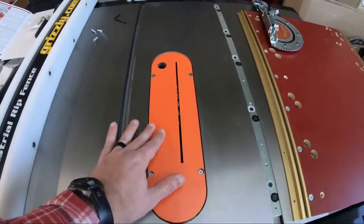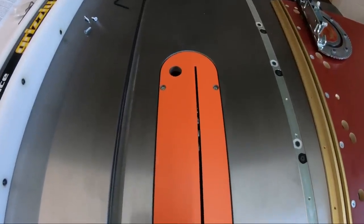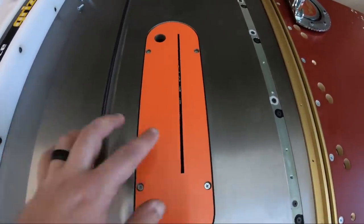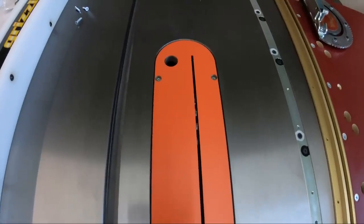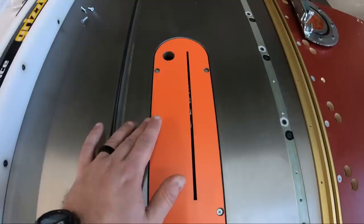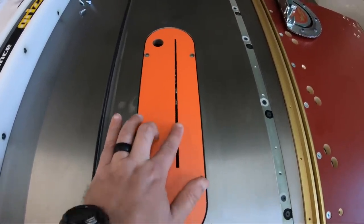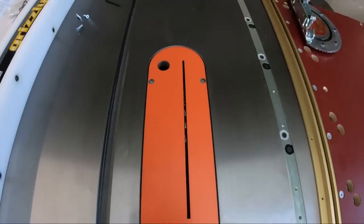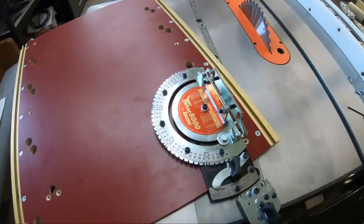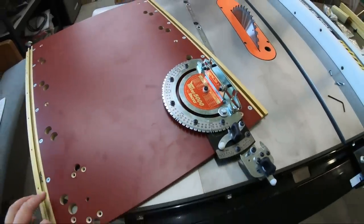I put this zero clearance insert on yesterday. As you can see, it's really thin right here where the blade comes up — this was actually solid. What I did was install it, made sure it was level with the table, turned on the saw, and slowly raised the blade up to cut the curve right there. It should prevent tear-out when we're cutting stock on the table saw.